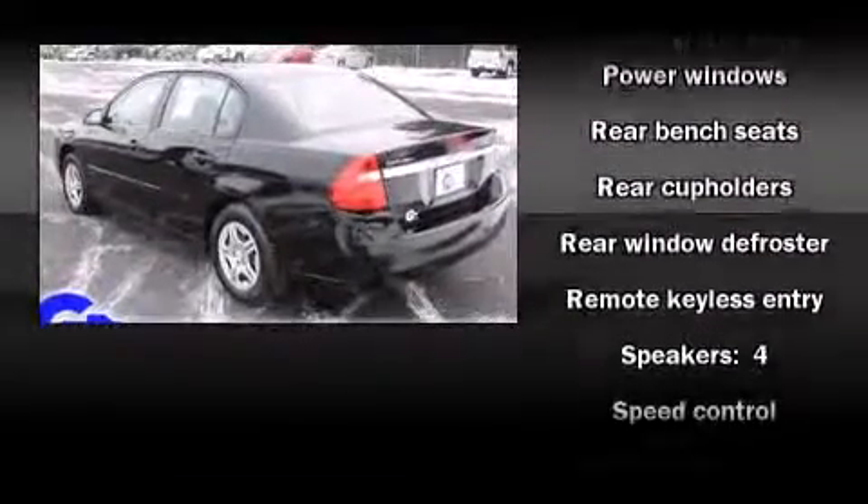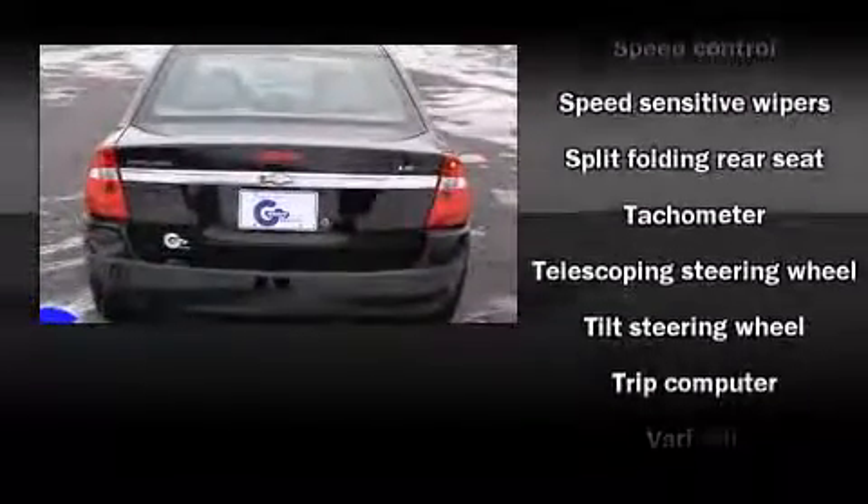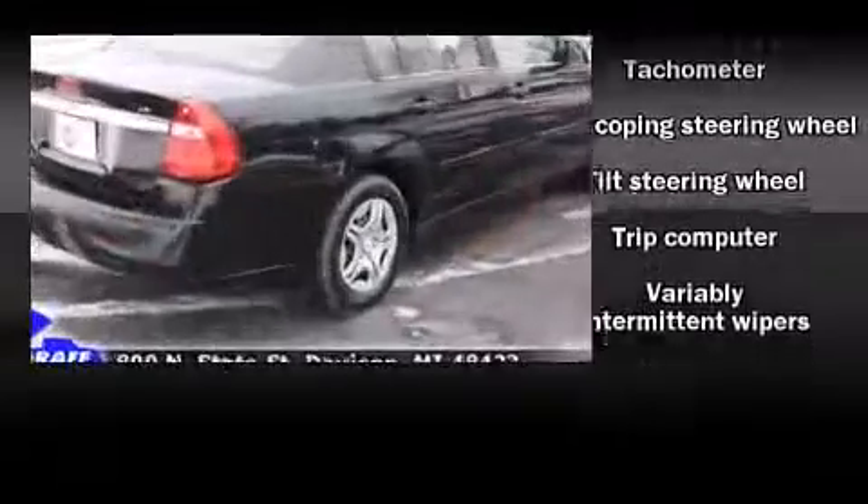Top features include cruise control, front and rear cup holders, one-touch window functionality, a tachometer, remote keyless entry, and air conditioning.